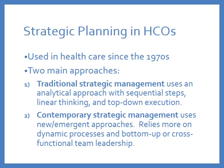So back to strategic planning — it's a business process that's been used in healthcare since the 1970s. The Legere and Dunham textbook describes two main approaches to strategic management, which they call traditional strategic management versus contemporary strategic management. Traditional strategic management uses an analytical approach with sequential steps, linear thinking, and top-down execution.